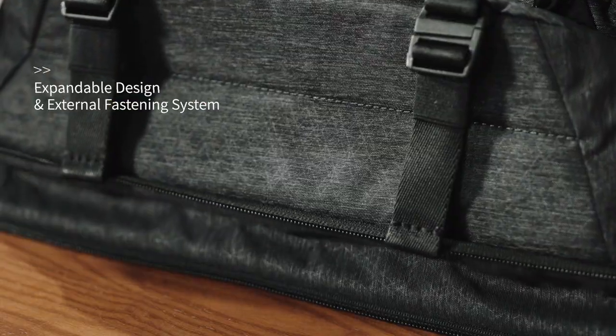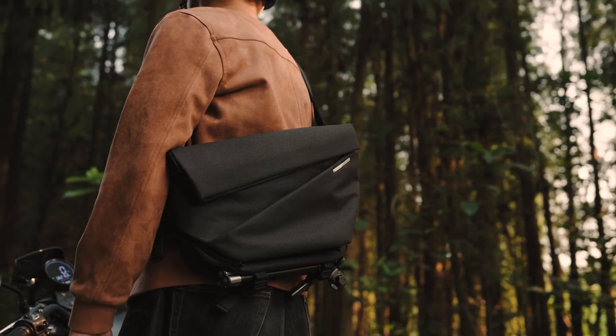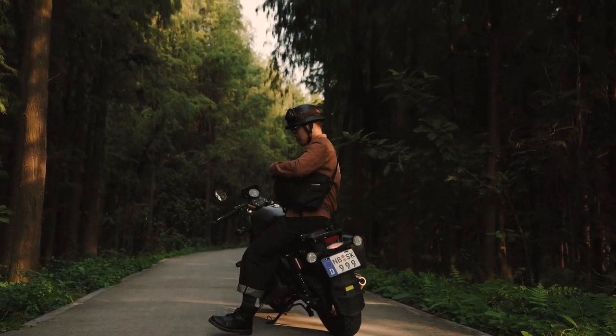Radiant Mega also features a zip expansion layer at the bottom for extra storage when needed, and a slide lock for the signature side access storage, preventing your belongings from slipping out of the enlarged compartment.